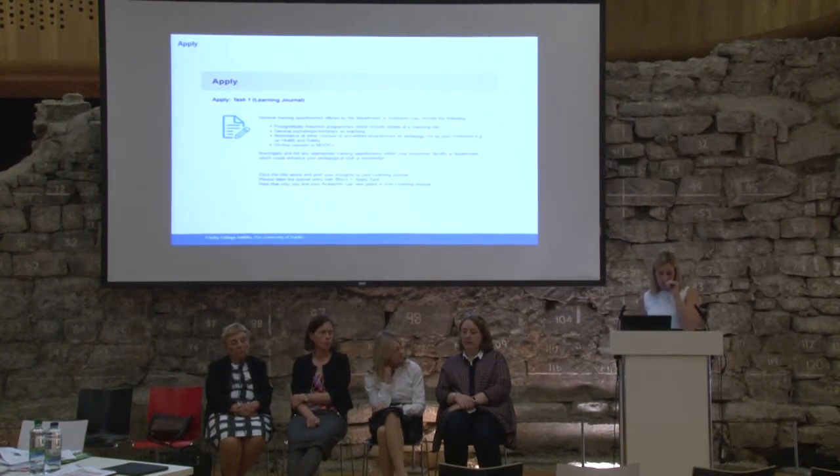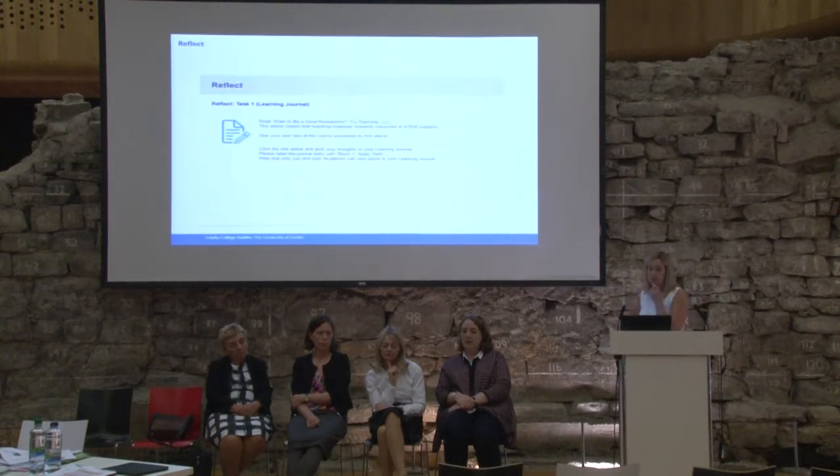Then you get to the apply section, which asks you to think about how you'd put into practice what you've learned. Often it might be the creation of a small artifact or journaling something. In this case, we're asking TAs to investigate any other training opportunities within their institution, faculty, or elsewhere, and to plan how they could supplement this throughout their year. The reflect section is what it says — typically we will ask teaching assistants to think about an aspect of that block and maybe write about it in a learning journal or do a video blog.